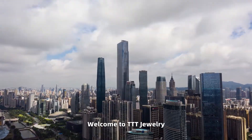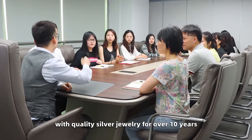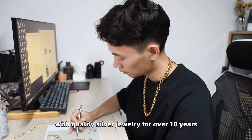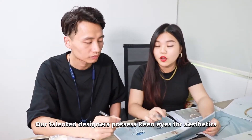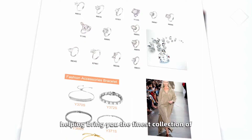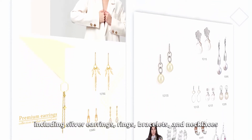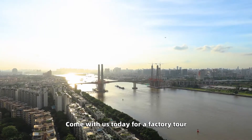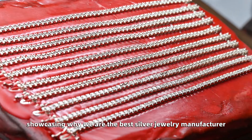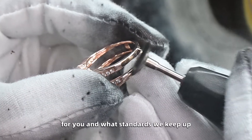Welcome to TTT Jewelry. We have been providing clients in the jewelry business with quality silver jewelry for over 10 years. Our talented designers possess keen eyes for aesthetics and boundless creativity, helping bring you the finest collection of sterling silver jewelry, including silver earrings, rings, bracelets, and necklaces. Come with us today for a factory tour, showcasing why we are the best silver jewelry manufacturer for you and what standards we keep up.